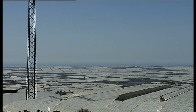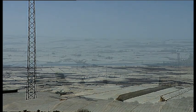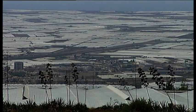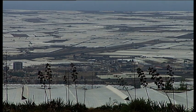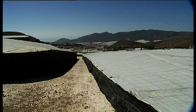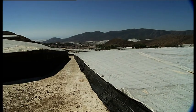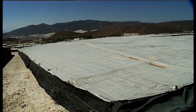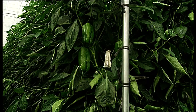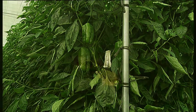El Ejido, Almeria Province, southern Spain. Greenhouses everywhere — a sea of plastic stretching as far as the horizon. These greenhouses supply Europe with vegetables during the winter season. But just recently, something amazing has been happening here: thousands of growers have switched from applying only chemicals to a combination with biological pest control.